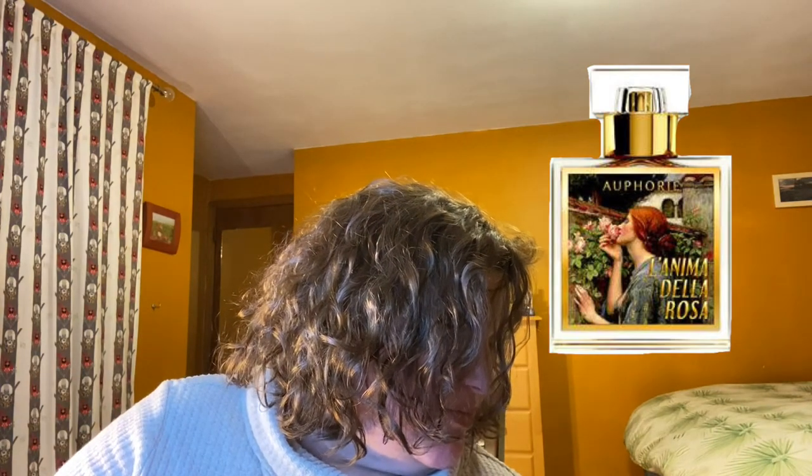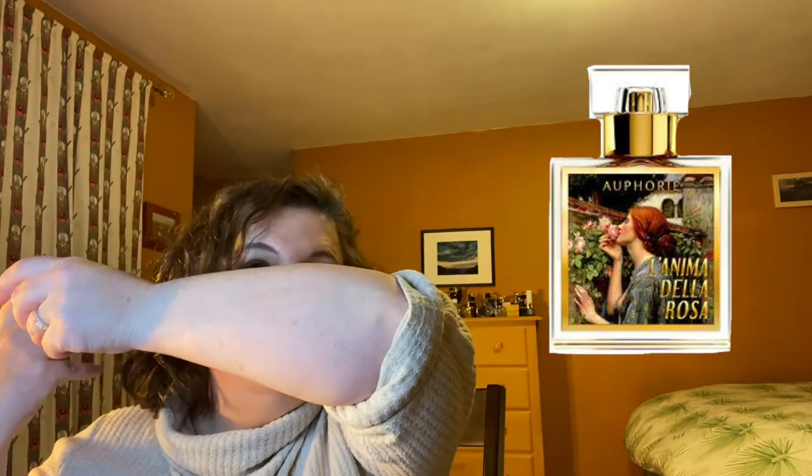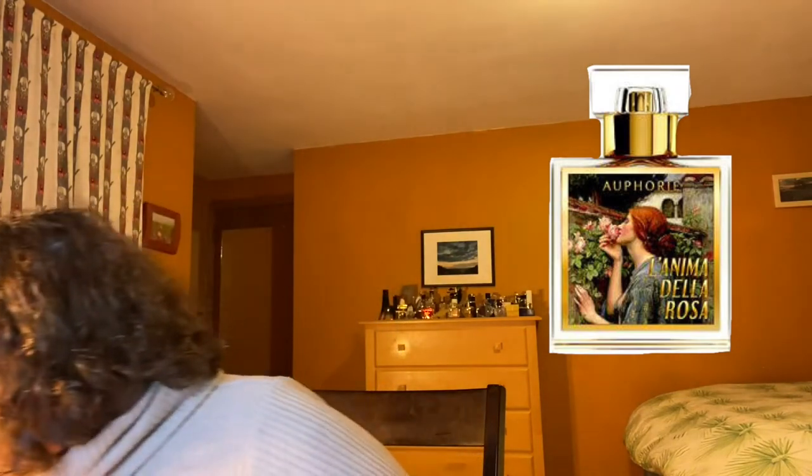Bing Ma Yang is drying down much more subdued now. Miyako still has that mustiness, so I don't think that's going to be my cup of tea on a day-to-day basis or something I would want a full bottle of. So far I'm really, really digging L'Anima Della Rosa. Beautiful — inspired by the Tennyson poem.